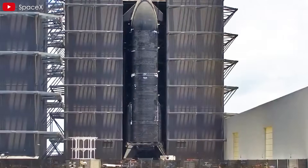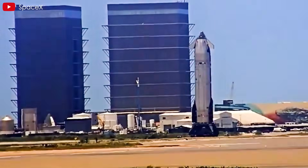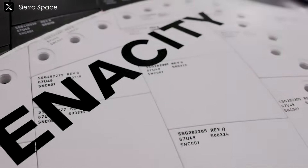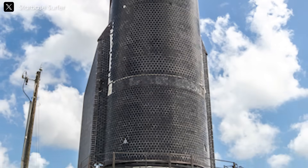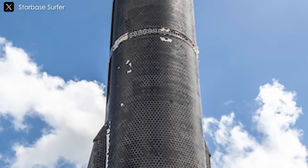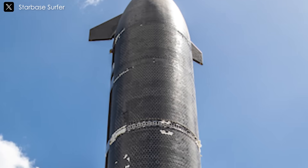SpaceX just dropped a bombshell. Starship 36 has rolled out with heat shield upgrades — so smart, so clean, and so next level. They make Sierra Space Dream Chaser's latest thermal tech look like yesterday's news. We're talking new tile designs, innovative gap fillers, and a thermal protection system that's designed for Mars, not just low Earth orbit.